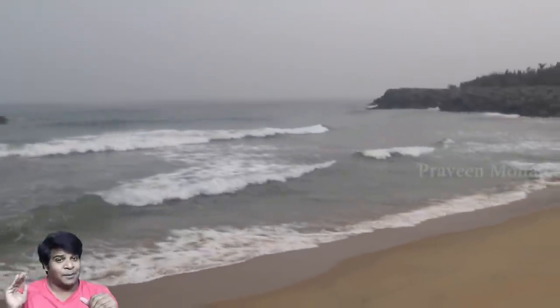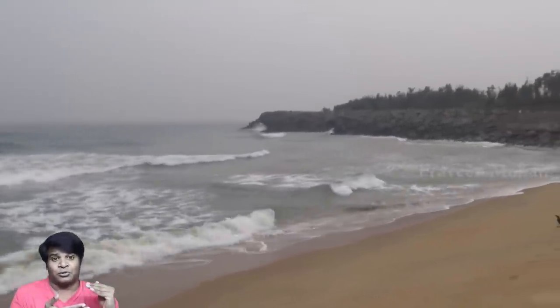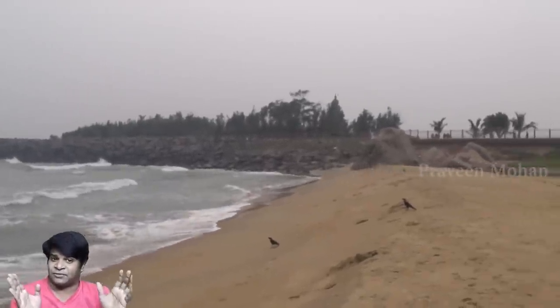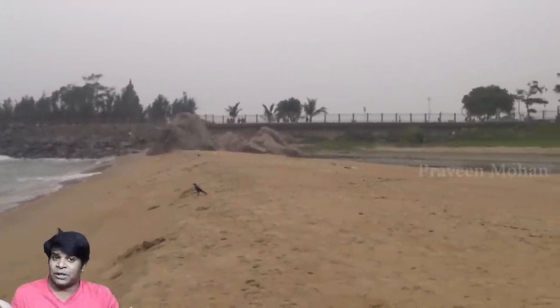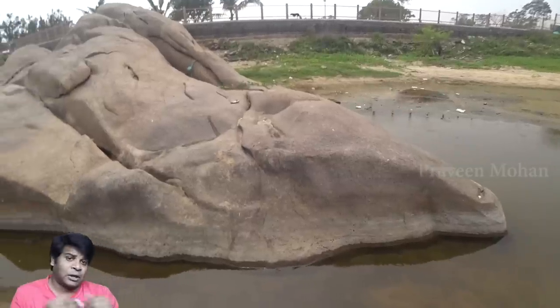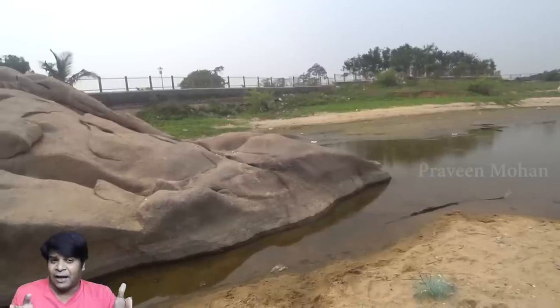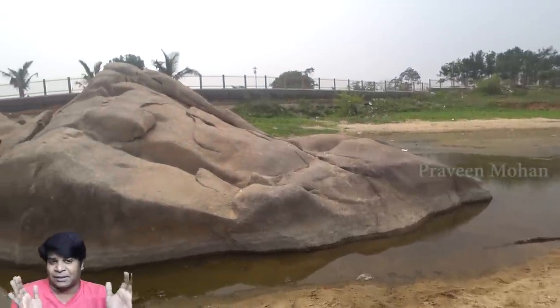This was not shot today guys, it was shot many months ago, before the lockdown. So you see, nobody visits these places at all. You do not read about them even in archeological papers. Why? Because they are just considered as rocks, not carvings — but they are hiding a big secret.